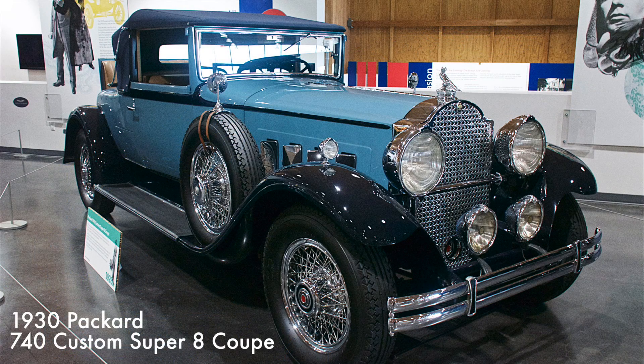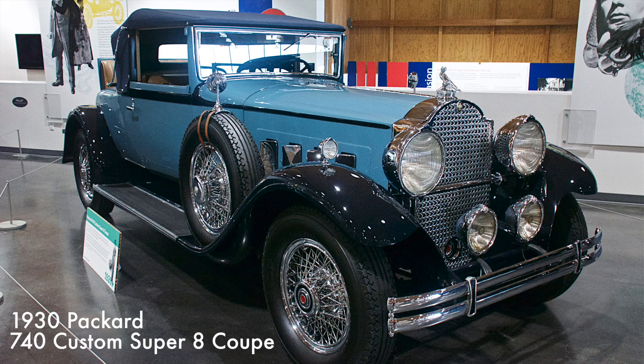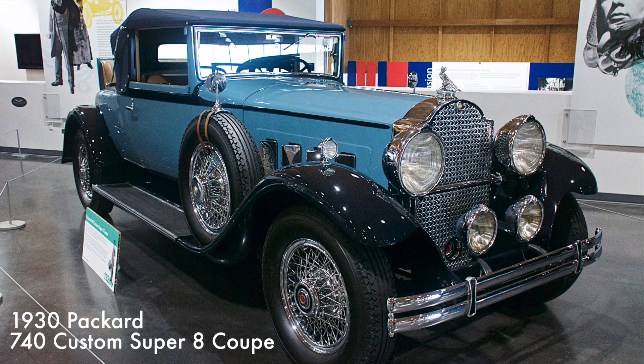Here we have a 1930 Packard 740 Coupe that was powered by a 385 cubic inch straight-eight engine producing over 105 horsepower.